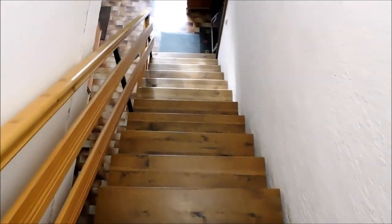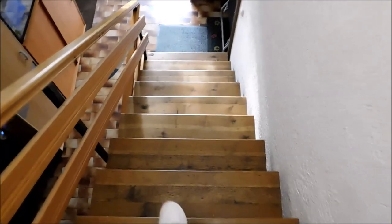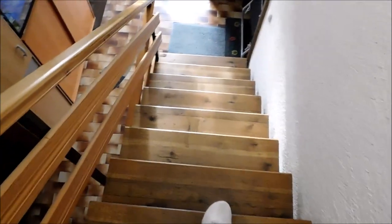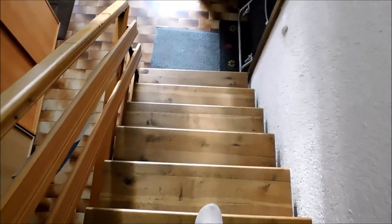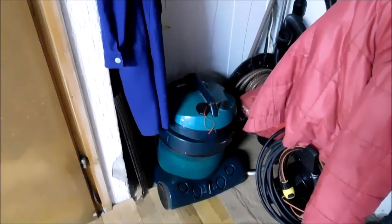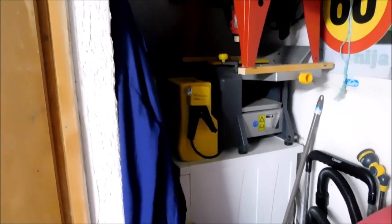My next door neighbor has allowed me into their house to show you what they have stored underneath their stairs. These stairs go down three floors and end up inside a garage. They have a small space and they have stored some things — a vacuum cleaner, some equipment, a pressure washer, a washing machine, and some cutting tools. It's a small space but as you can see they have utilized it.